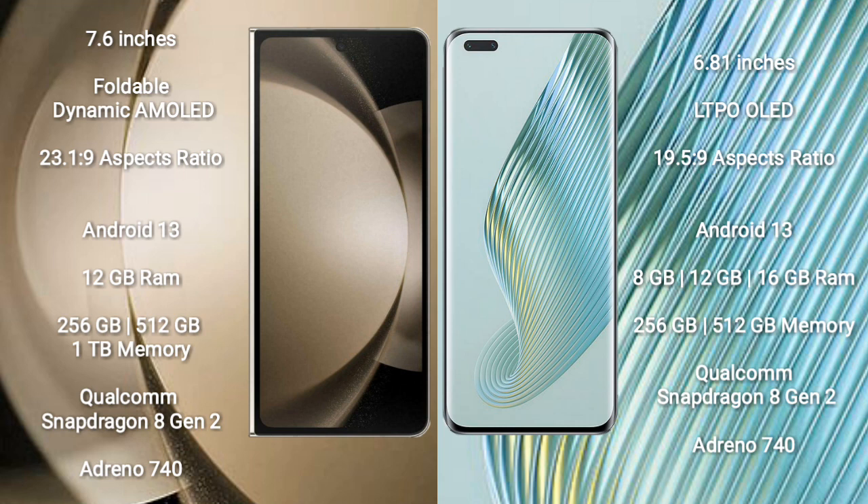Samsung Galaxy Z Fold 5 comes with 12GB RAM and 256GB, 512GB, or 1TB internal storage. It is powered by the Qualcomm Snapdragon 8 Gen 2 processor with an Adreno 740 GPU.